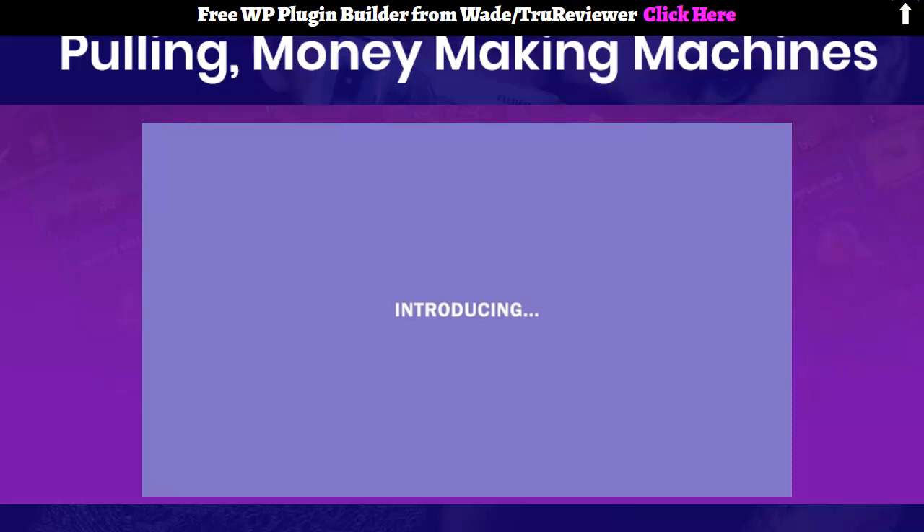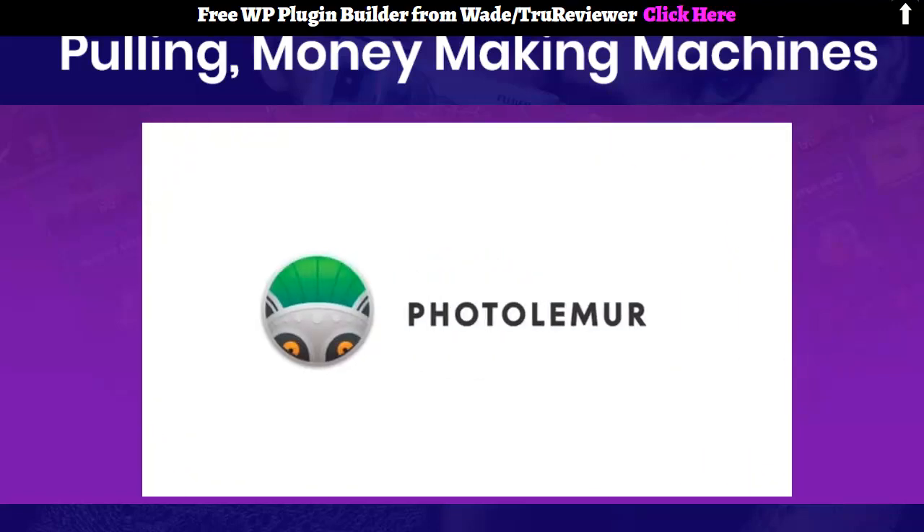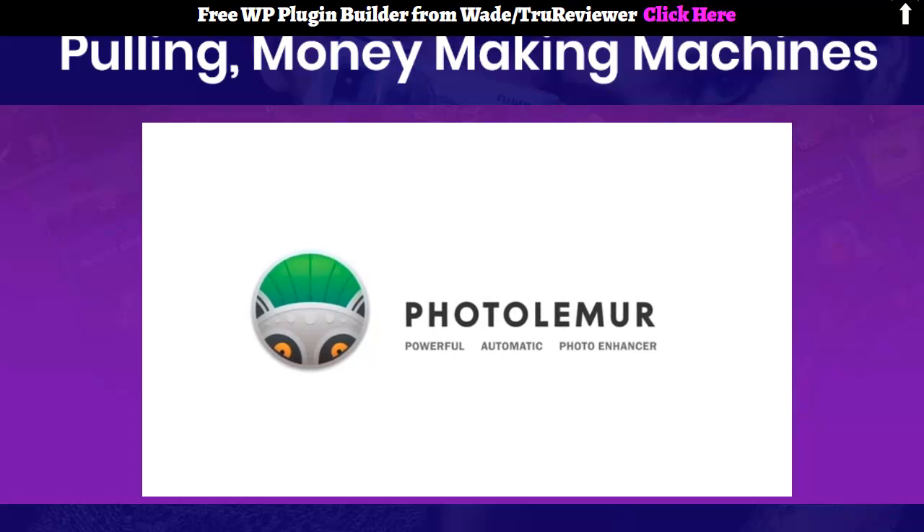Introducing your new favorite photo assistant: PhotoLemur — the most powerful automatic solution for creating perfect photos.